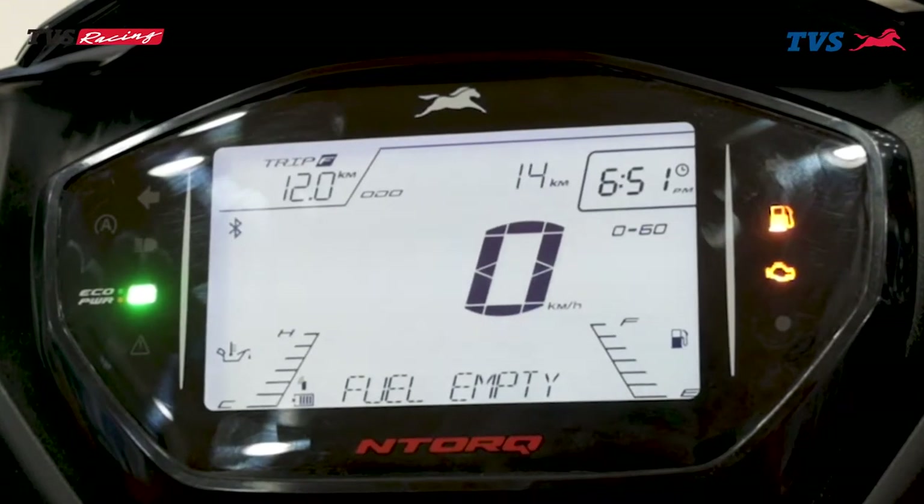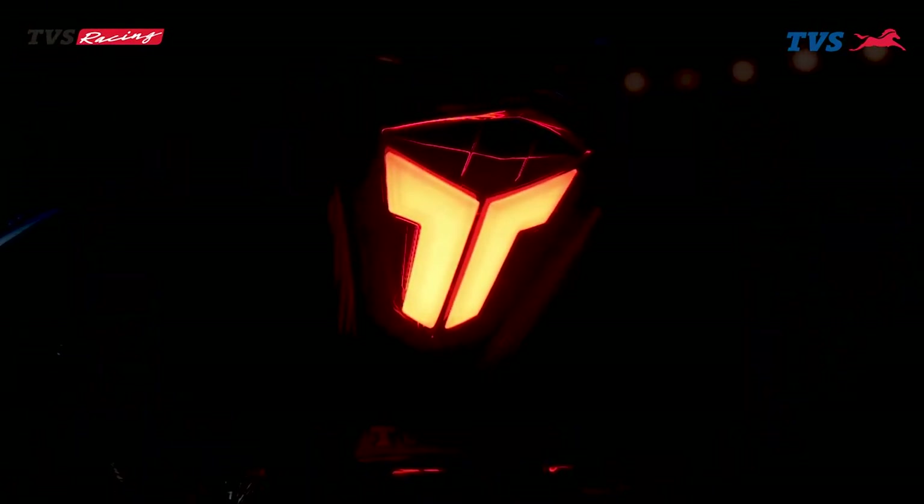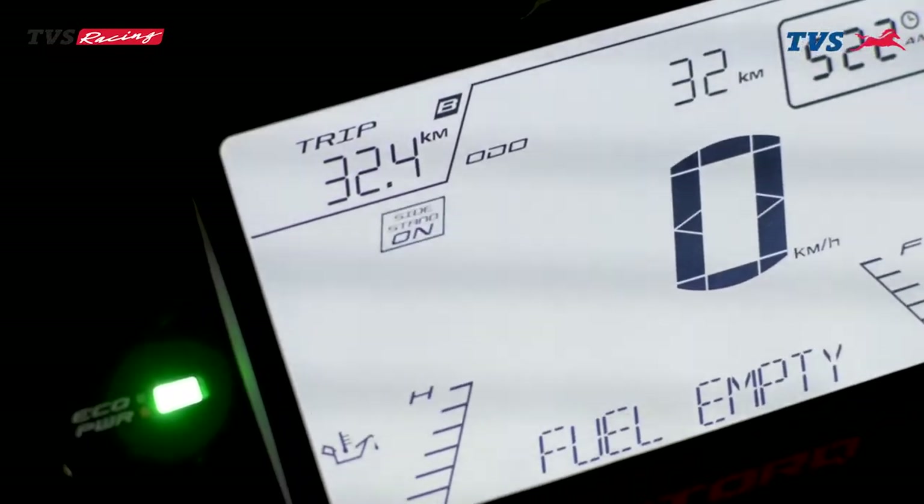And it's really cool. The parking brake and the side-stand engine cut-off feature will really add safety to the riders.